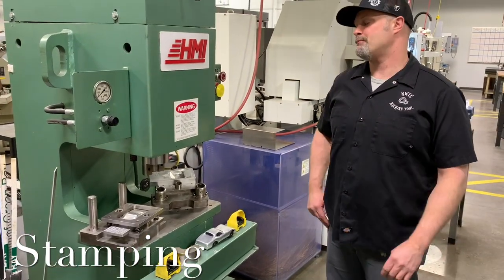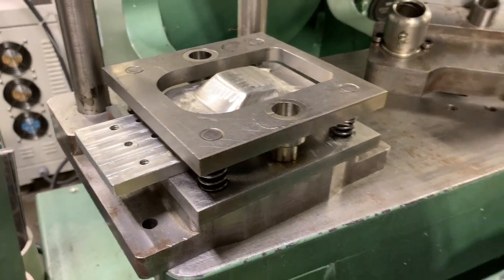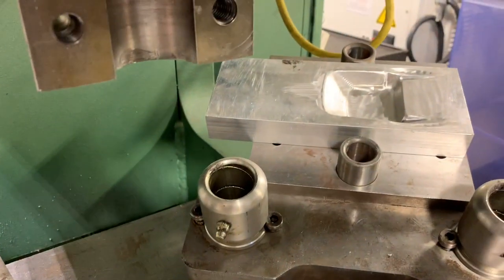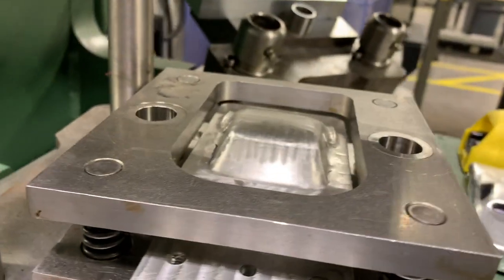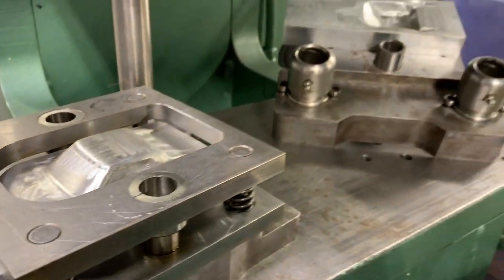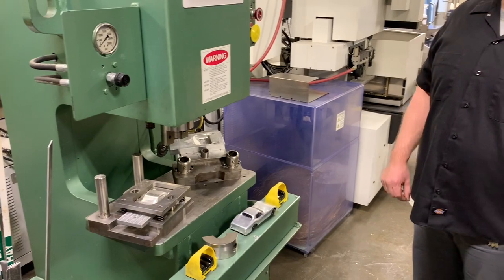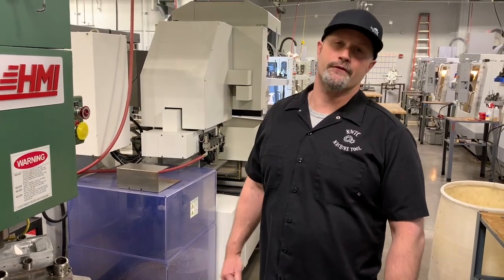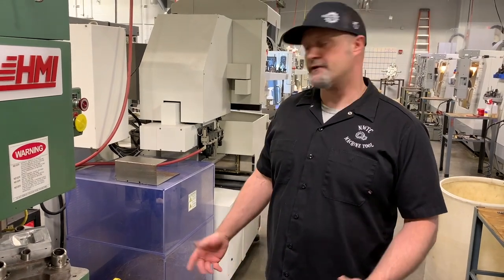Over in this area of the shop is our stamping press. Similar to our mold machine, students go through the process of building a stamping die — whether it be a simple punch die for producing parts or getting into some more complex forming. That's up to the student. They come up with their own design and machine all the different components for the die. Once it's finished, they come over to the press, set it up on this machine, and go through a couple of cycles to verify how the tool works, how it performs, and if it makes parts to specification. A couple of the students got together and made a fun project stamping out some little sheet metal cars, which also incorporated some plastic injection molding for the wheels.